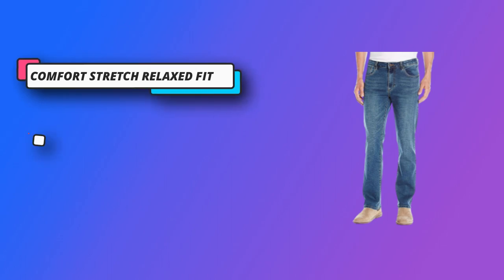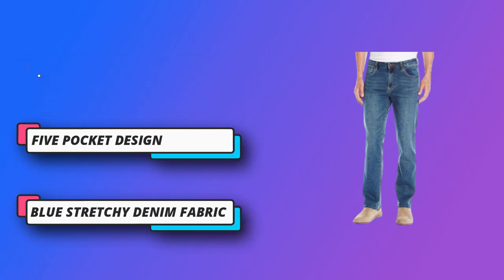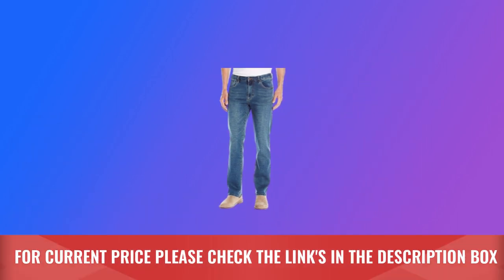Also available in regular and straight fit. Machine washable blend retains its perfect shape and fitted appearance for work and everyday casual. For current price, please check the links in the description box.